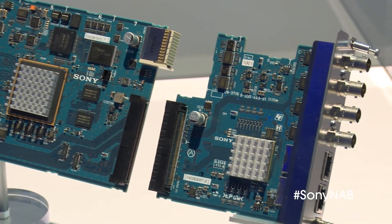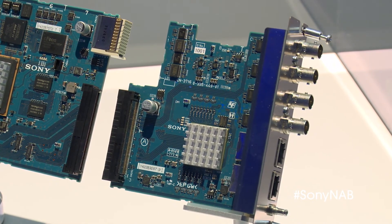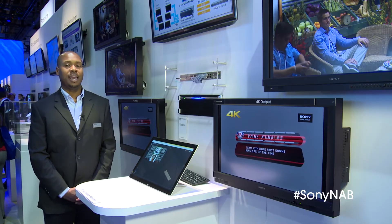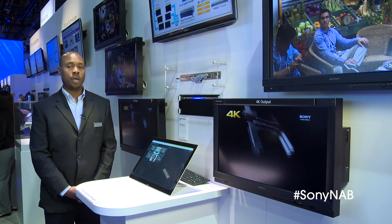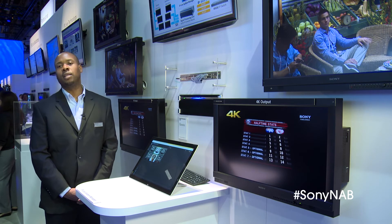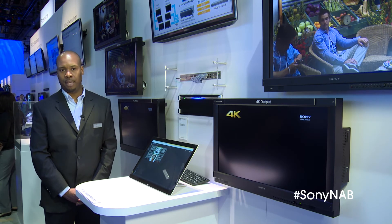The boards will come in three different formats: a board that can convert HD SDI to IP, a board that can convert 4K to IP, and a board that can do 4K or HD with audio demux and mux, all going to IP as well.